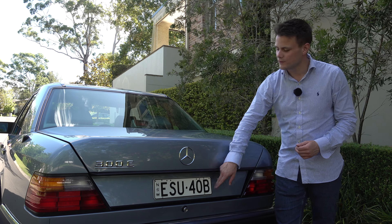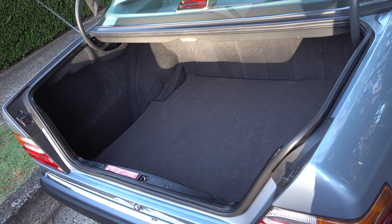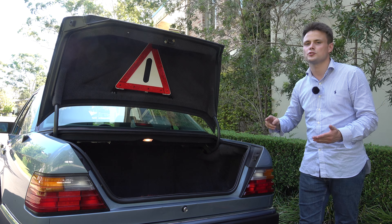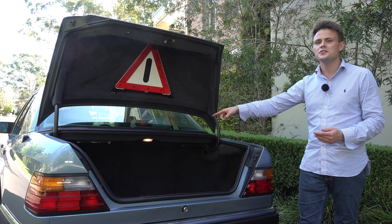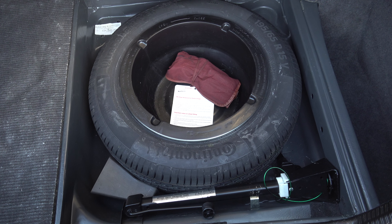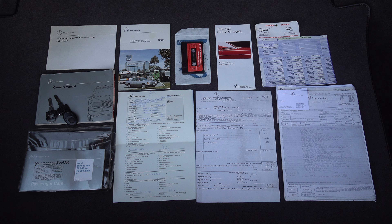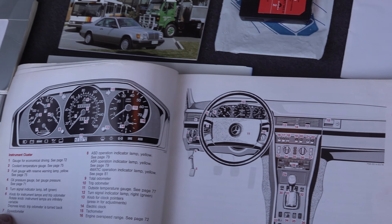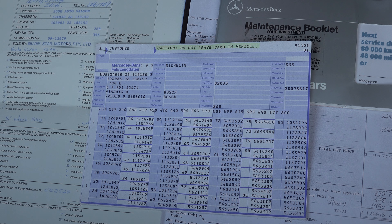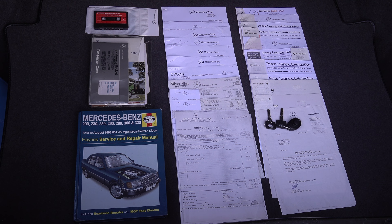Pressing the boot button reveals a nice wide opening and 520 litres of boot capacity, which means you can fit two large suitcases in there. It features the original warning triangle on the top section of the boot lid, a light and two small storage sections on either side. Under the mat is the original spare tyre with the jack and set of tools. The boot also comes complete with a stack of receipts from Mercedes-Benz, the manuals and pamphlets, the original delivery slip, two keys, and most importantly the logbook with matching VIN numbers verifying service history from authorised Mercedes-Benz dealerships.